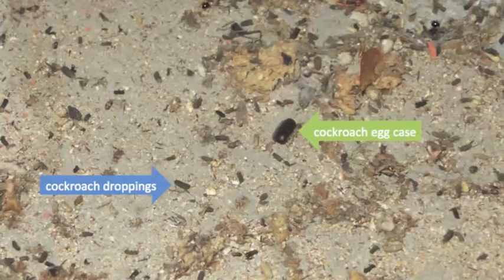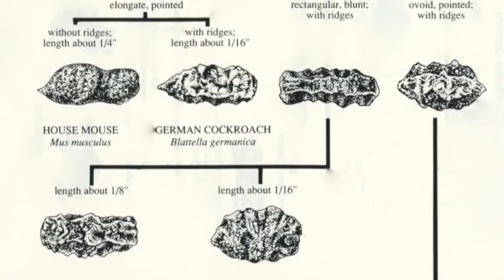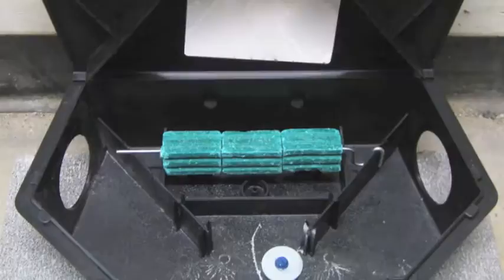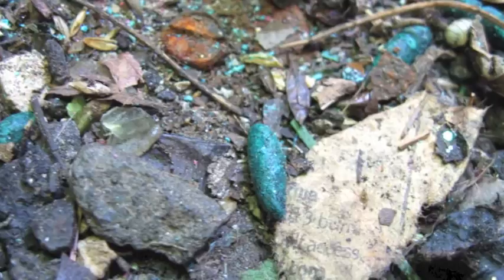Droppings left by other pest species can sometimes be confused with rodent poop. For instance, cockroach droppings are about the same size and shape as mouse poop. However, striations that are present on the droppings of cockroaches are used to differentiate the two. In rodent control programs, the bait that is used can often change the color of rodent droppings. In this case, green droppings indicate that the bait has been consumed, and chances are this rodent is already dead.